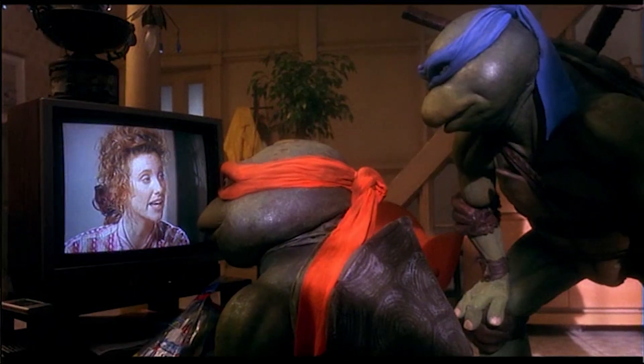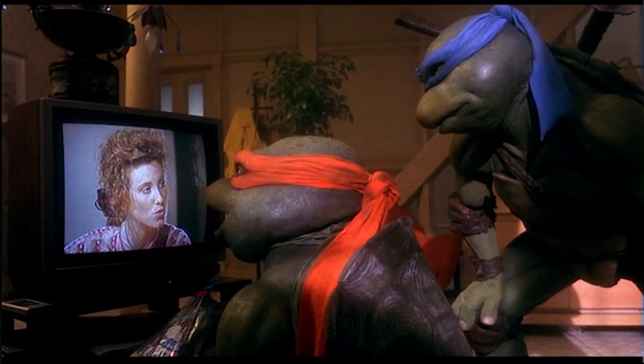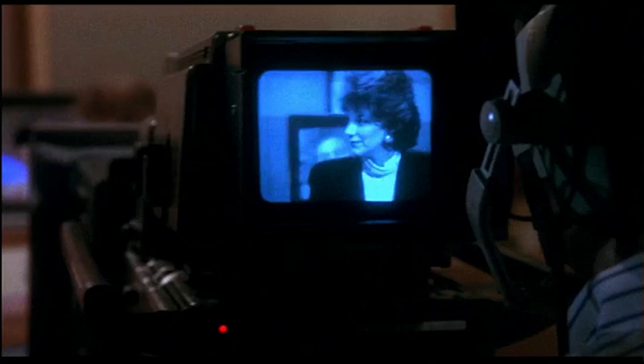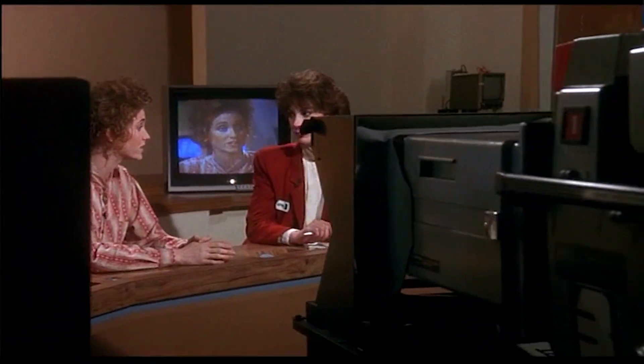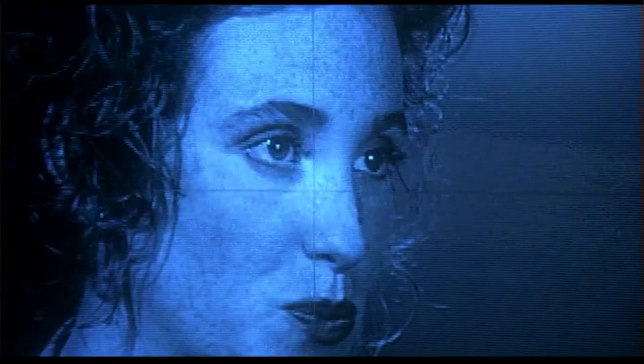April's objective throughout the movie is to report on the Foot Clan, the crime syndicate that's plaguing the city. The scene and shot are about her reporting on the news and the crime syndicate. What the director doesn't do is cut to the outside world watching the news — they want us to stay in this scene. That's because there's a reveal and gut punch at the end, and we don't want to see April having too much success when there are so many obstacles everyone still has to face.